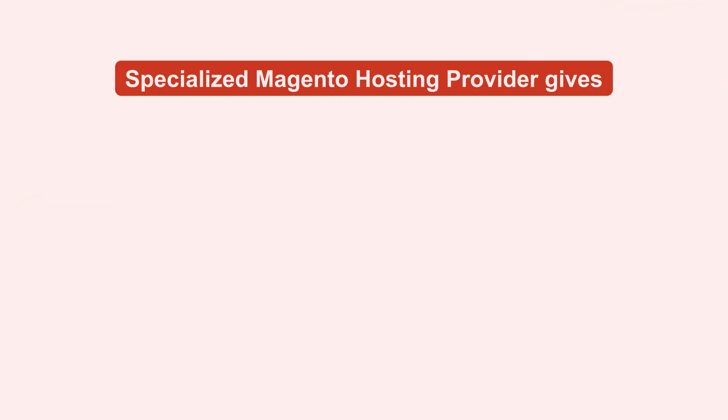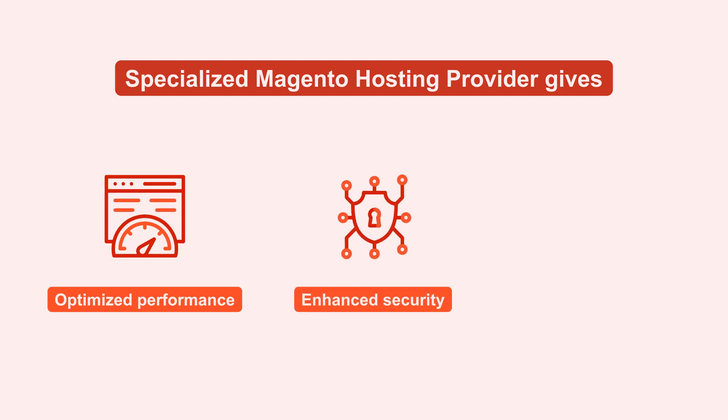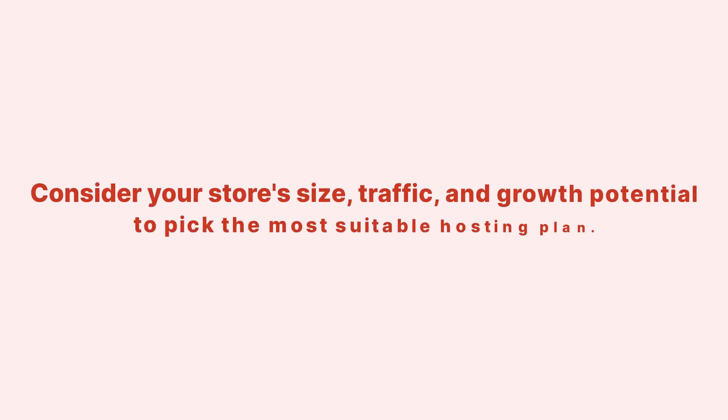Choosing a specialized Magento hosting provider gives you optimized performance, enhanced security, and better overall support. Consider your store's size, traffic, and growth potential to pick the most suitable hosting plan.